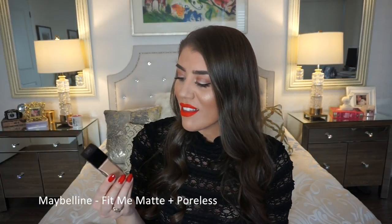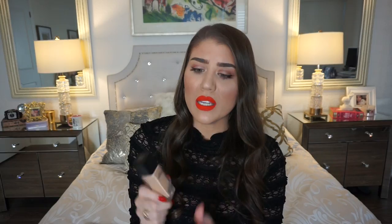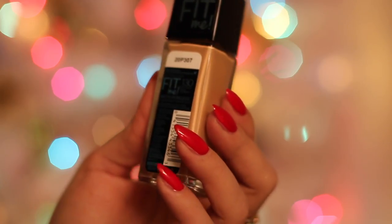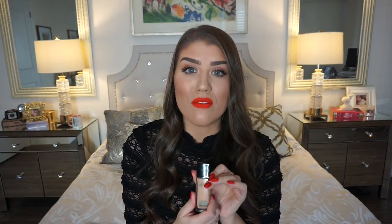This next one is the Matte and Poreless Fit Me Foundation by Maybelline in color 130, though I actually love the 220 which is perfect for me. I've been mixing this with the Clinique foundation and they go together amazingly. This is really your best everyday foundation — it's so affordable, you can pick it up at the drugstore. It's for normal to oily skin, and the coverage is buildable to full so you can do a light coverage and still have it look wonderful.